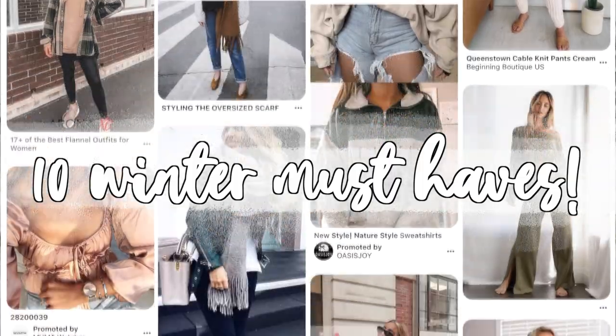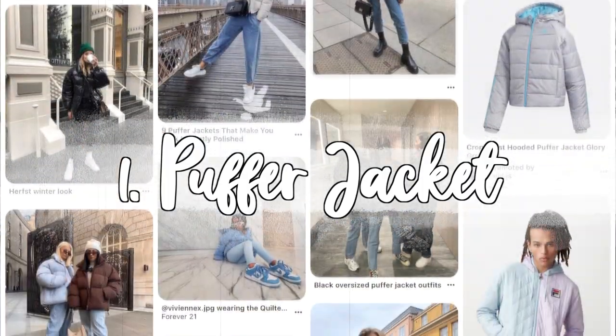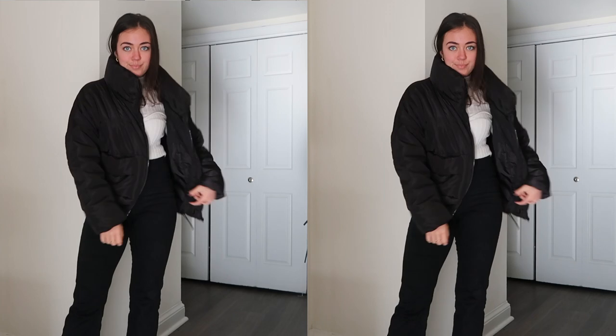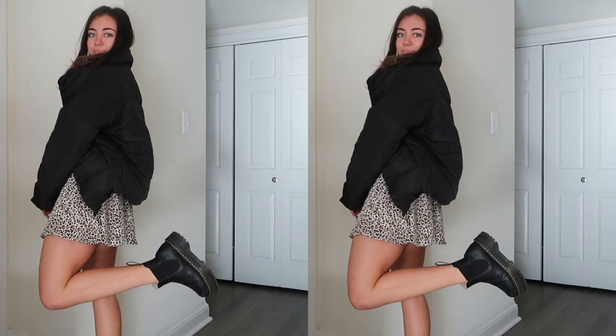Must-have number one is the puffer jacket. I've been seeing these everywhere recently — they're so in style. This one I have here is a plain black one, a little bit cropped at the ends with elastics so you can shorten it to the height you want. Everybody needs a jacket like this — it's super casual and easy to throw on with any outfit, whether you're running errands or dressing it up with heels. It's definitely such a staple piece for the winter time, and I'm so in love with this one from Princess Polly.